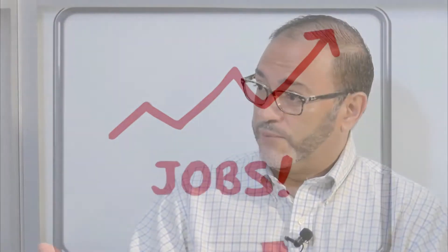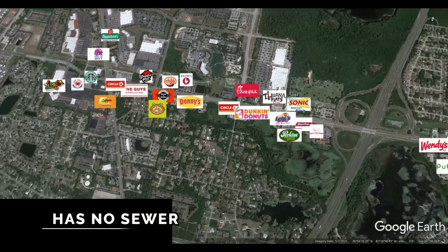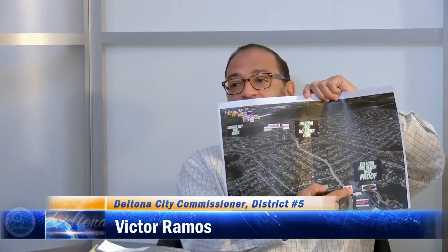One of the ongoing challenges is that residents ask: where are the restaurants, where are the businesses? We have to travel to Orange City. I brought this map — speaking with our city manager — because it's a very good illustration. You're going to see a cluster of businesses in Orange City, and the key there is that they have sewer. Then there's a gap, and then another cluster in Deltona where there is also sewer. So one of the main challenges to bringing in development and businesses is utilities.